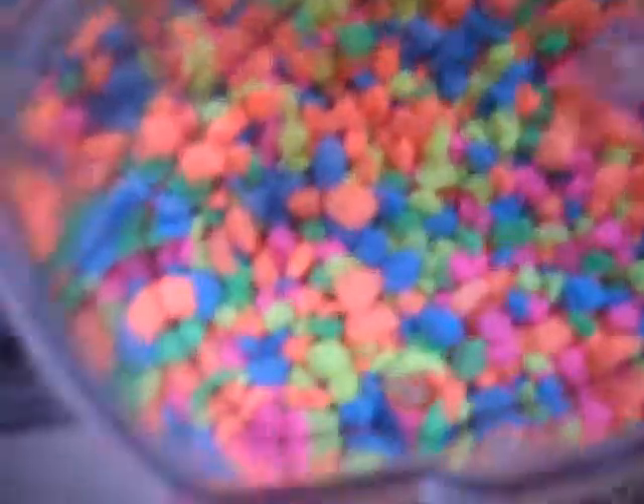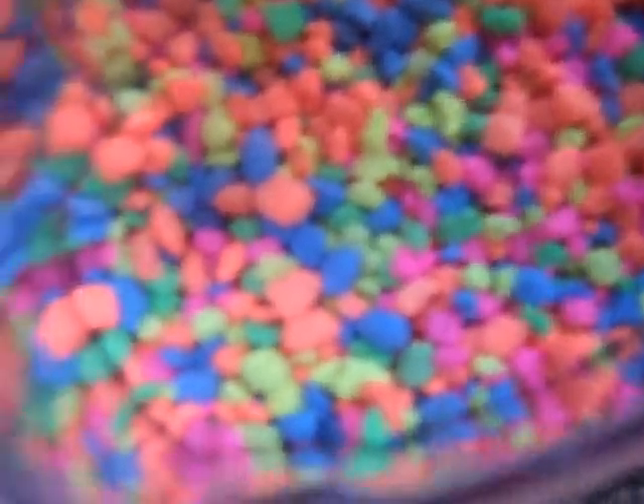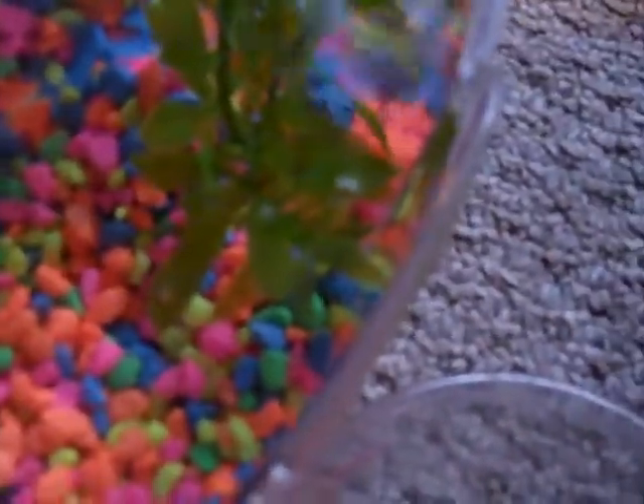This is a betta fish. They're betta fish — they're female betta fish. That's why they're so small. Oh, we need to get some water out. We'll do that later. He's hiding — that's what betta fish like to do. They're hiding, probably because of the light that's on them. Where is he? He's in there. I mean, she.